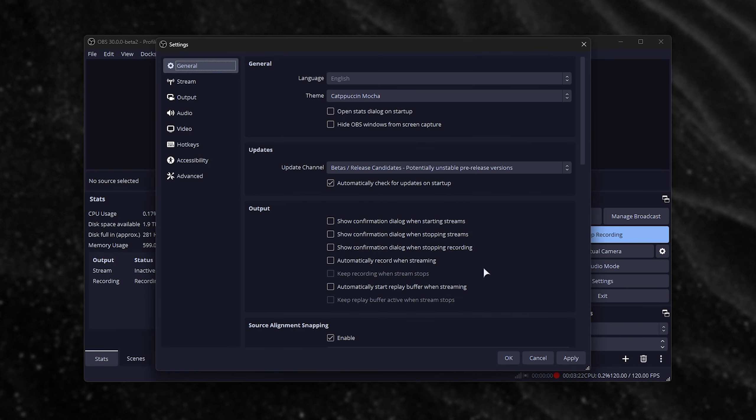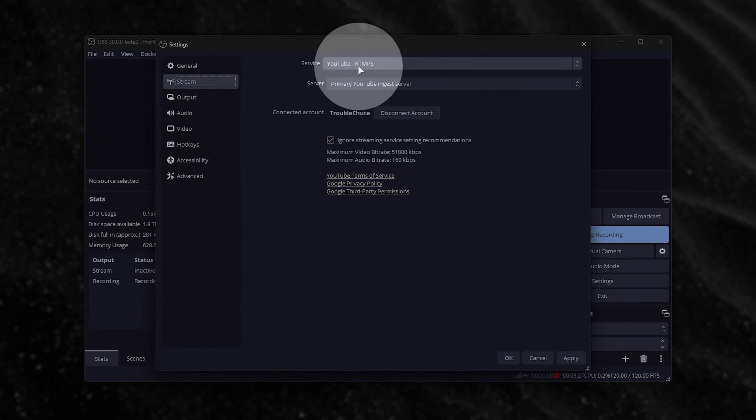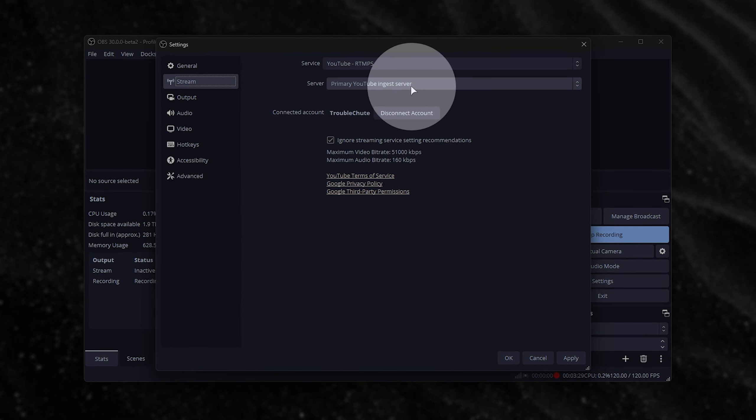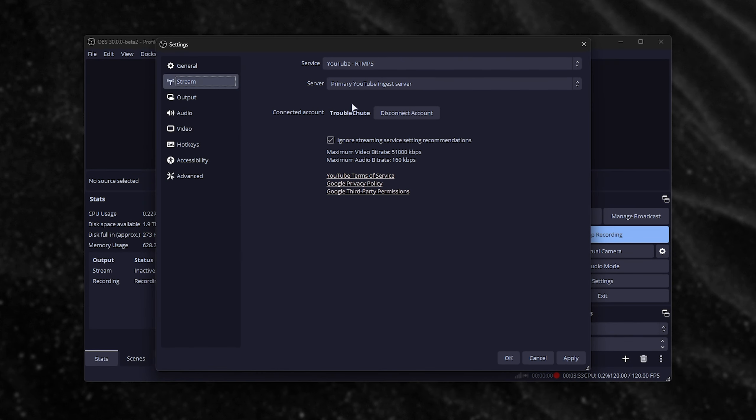If I open up my settings in OBS Studio and head across to Stream, make sure that you have YouTube RTMPS selected, as well as the primary or secondary server. When you do so, you'll be able to stream H.265, H.264, and AV1 to YouTube.